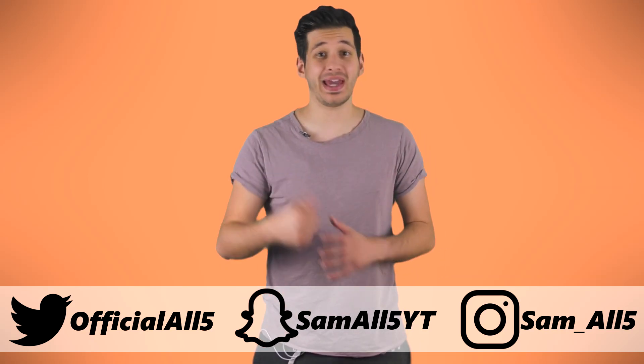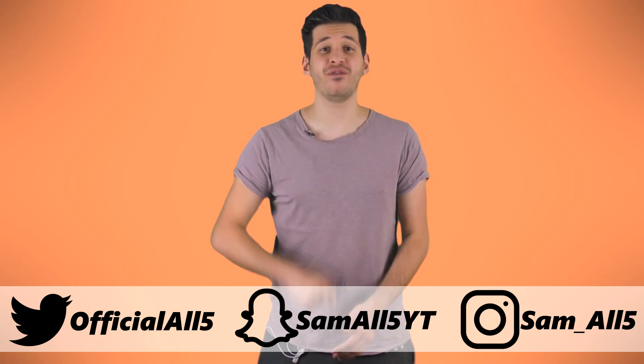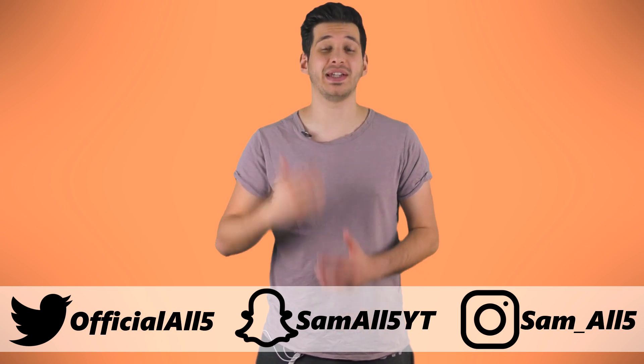Hey, what's up everyone, Sam here. In this list I'm going to be showing you 5 surprising secrets of modern airliners.